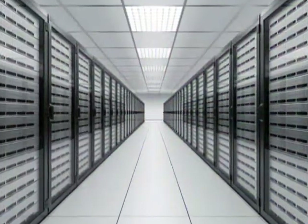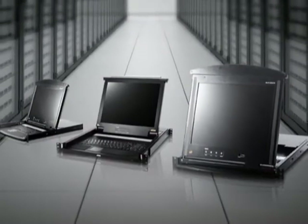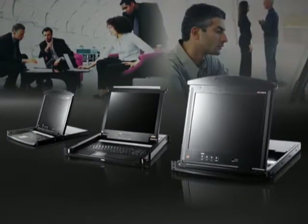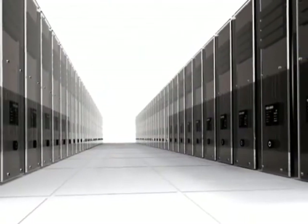By using high quality components and passing rigorous testing methods, ATEN LCD KVM solutions provide a stable and durable solution. Additionally, they enhance the efficiency and flexibility of server room management without sacrificing reliability.